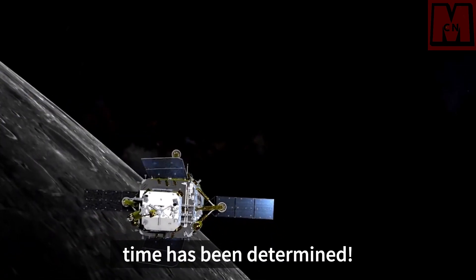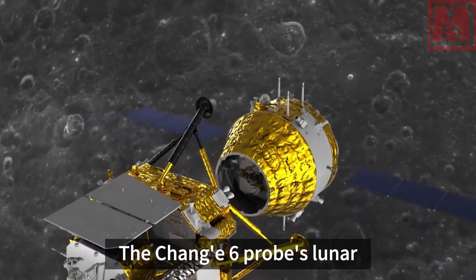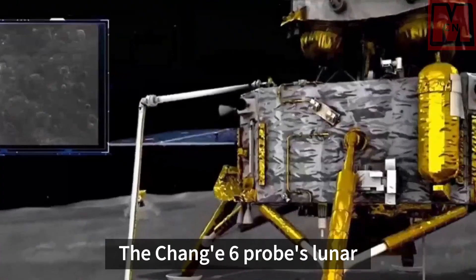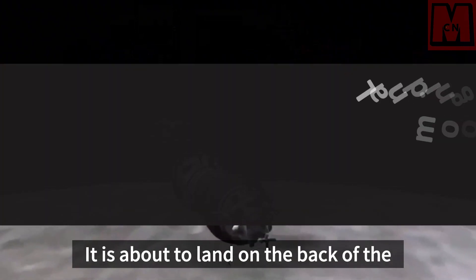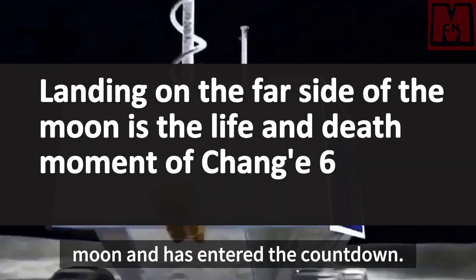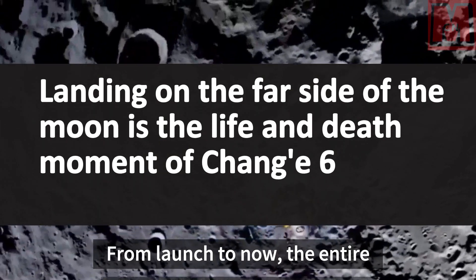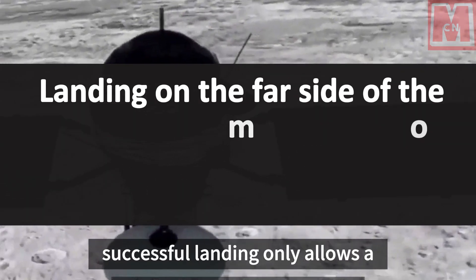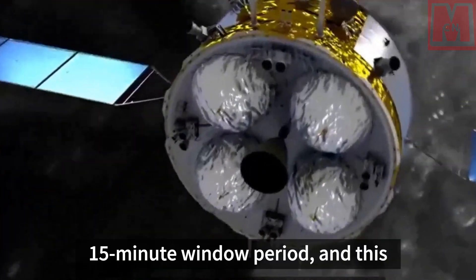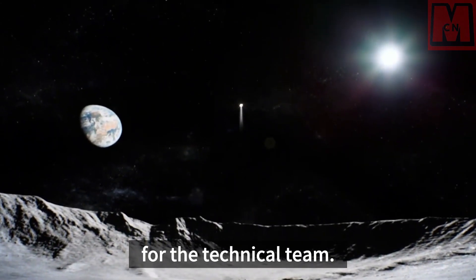Chang'e 6's lunar landing time has been determined. The probe is about to land on the back of the moon and has entered the countdown. From launch to now, the entire process from preparing for landing to successful landing allows only a 15-minute window period, and this short moment is crucial for the technical team.